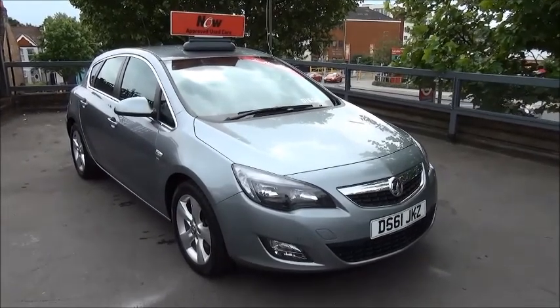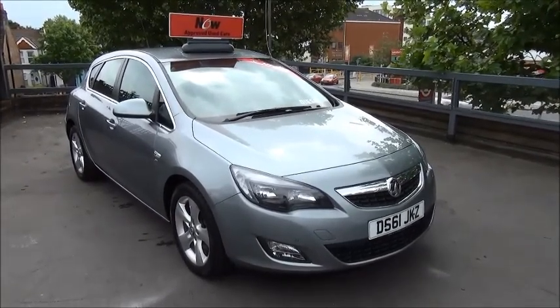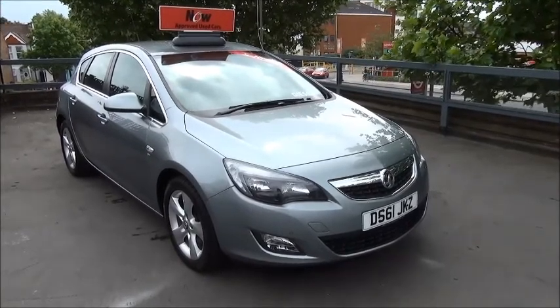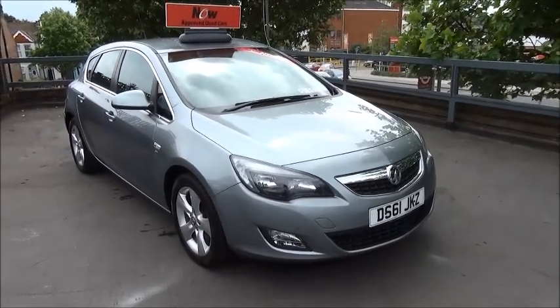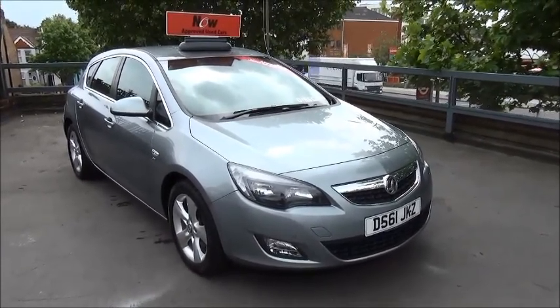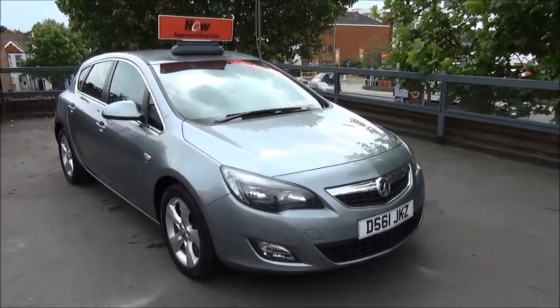Welcome to Now Vauxhall. Here today we have a Vauxhall Astra 2 litre CDTI engine SRI 5 door fitted with a manual transmission. Finished in silver, the car was registered in December 2011 and as you can see is on a 61 plate.